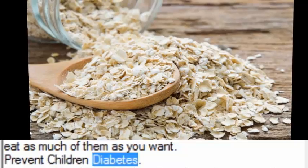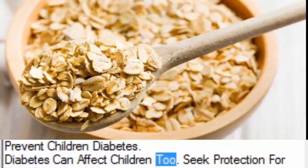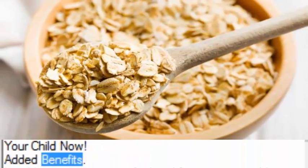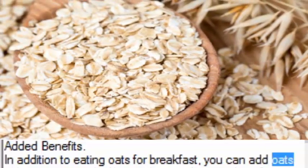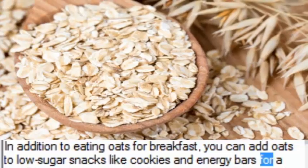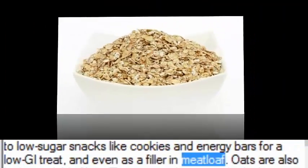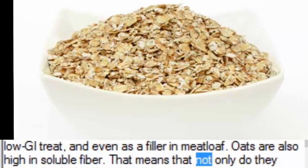Diabetes can affect children too — seek protection for your child now. In addition to eating oats for breakfast, you can add oats to low-sugar snacks like cookies and energy bars for a low GI treat, and even as a filler in meatloaf. Oats are also high in soluble fiber.